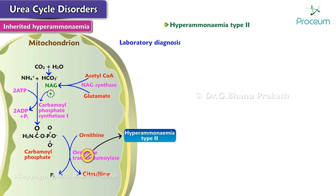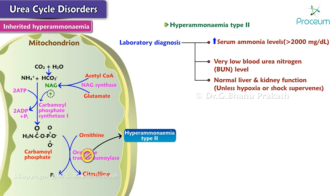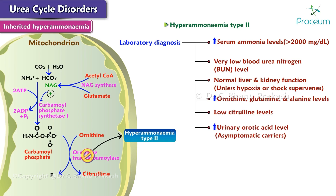Laboratory diagnosis includes increased serum ammonia levels, which may exceed 2,000 micrograms per deciliter. Findings show very low blood urea nitrogen or BUN levels, normal liver and kidney function in most cases unless hypoxia or shock supervene, elevated ornithine, glutamine, and alanine levels, and relatively low citrulline levels. Elevated urinary orotic acid levels may also be detected in asymptomatic carriers.